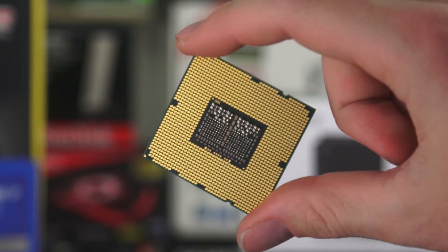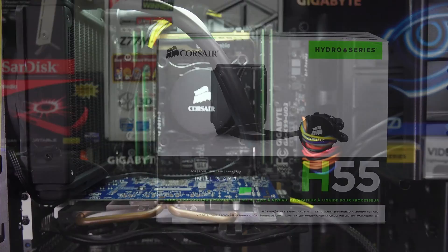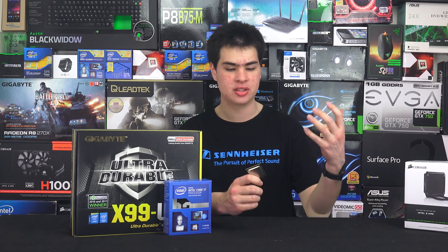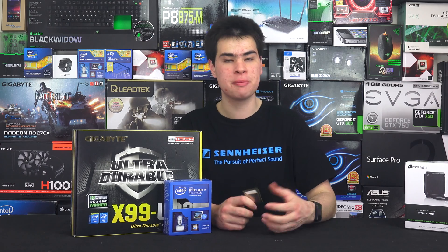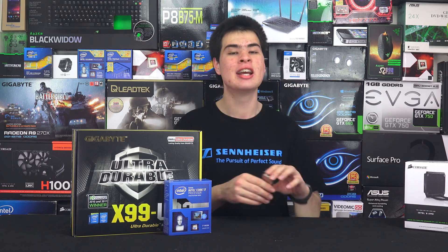Running super high-end hardware like 980 Tis or 980s even in SLI, we're not going to be bottlenecked even by the older 980X. So games aren't going to show a big advantage because these are both high-end chips. Overall, the 980X is still a fairly good chip and still holding up pretty well. Being over 5 years old at this point, it's handling the jobs thrown at it today just as well as when the chip launched.